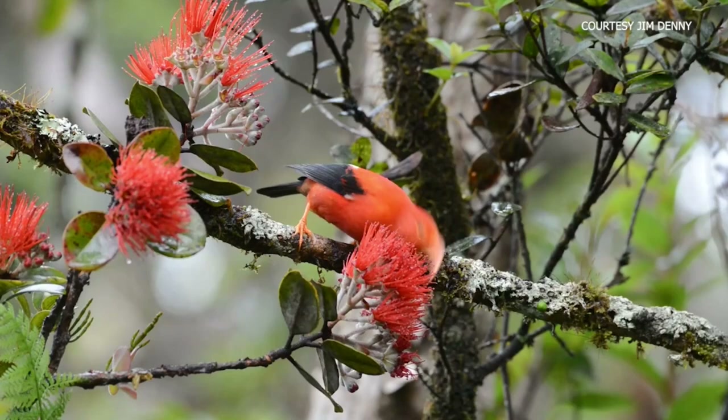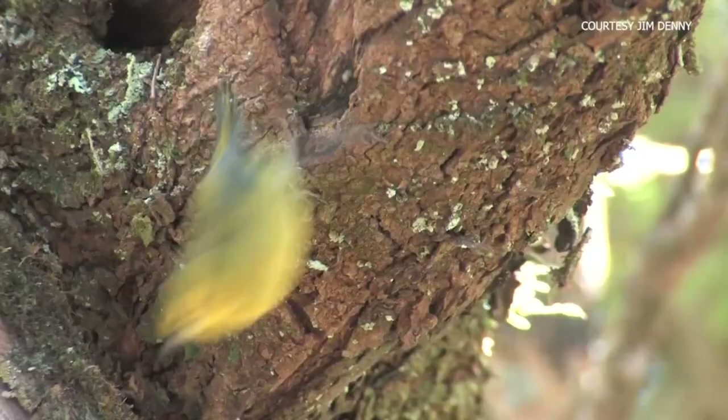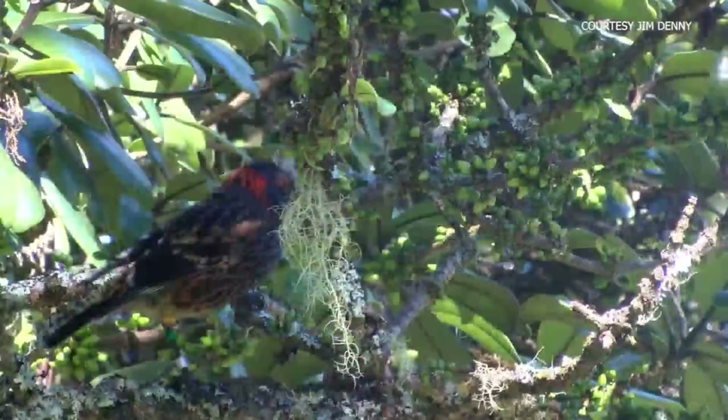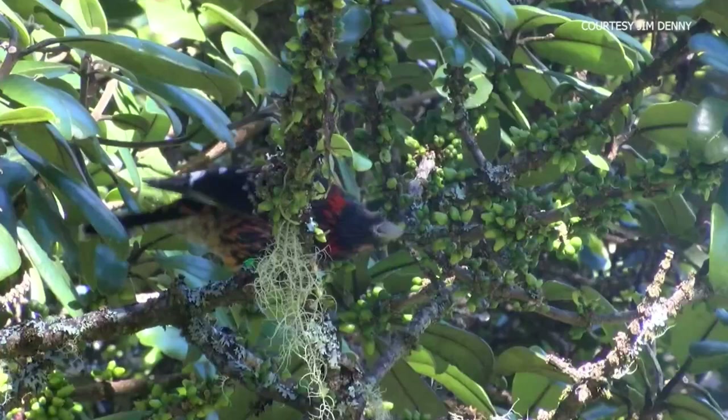The lessons learned from the mosquito project at Palmyra will inform a team of scientists, conservationists, and land managers here in Hawaii called the Hawaii Birds Not Mosquitoes Program in implementing a mosquito suppression project that could help save endangered forest birds like the kiwikiu and other birds from extinction.